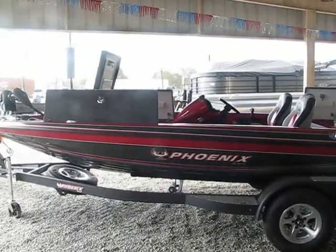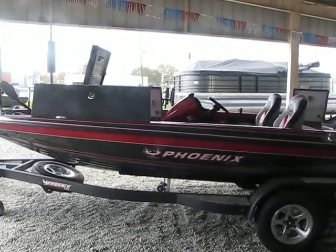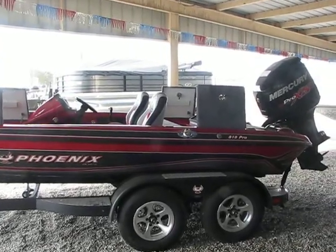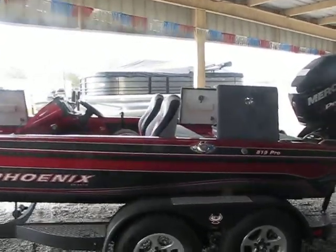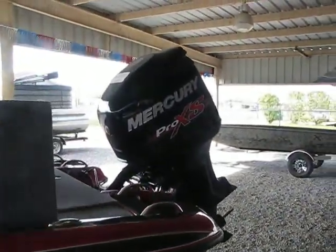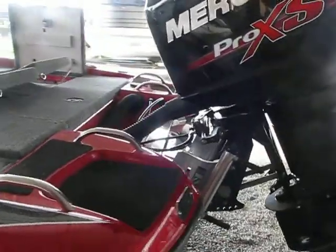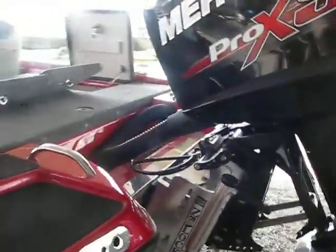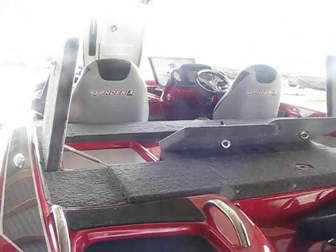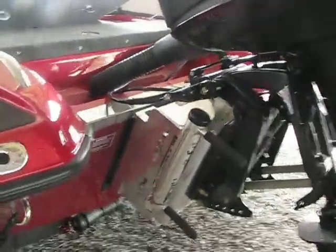Hey y'all, this is Joe Curtis here at Bryan's Marine in Vidalia, Louisiana, showing y'all this Phoenix 819 Pro we have in stock. Good-looking boat — it comes with a 200 Mercury Pro XS with a 10-inch jack plate. Phoenix boats were designed by fishermen for fishermen; they really pay attention to the details, as you can see here.